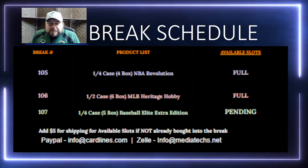We're going to start with a quarter case — four boxes of NBA Revolution Hobby Boxes. We had some fire boxes coming out, a couple autos. We had three Wemby inserts come out Tuesday night, so we're going to run four of those back and hopefully hit some great stuff. We are full on that one already. Our second break is a half case — six hobby boxes of the newly released 2024 Heritage Hobby, going after those great rookies and low number cards.